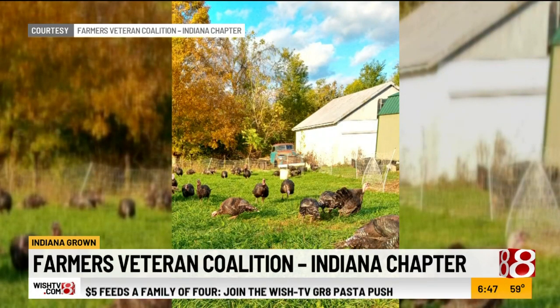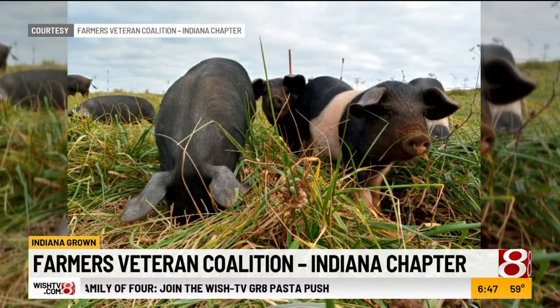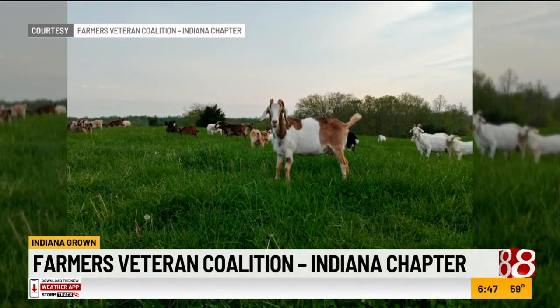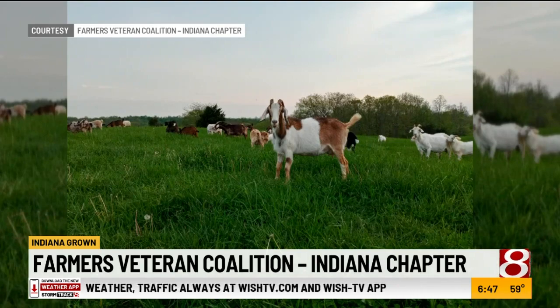What do you want people out there to know about this group if they haven't heard of it before? We're here and we really want to help. Our whole goal is to help Indiana and help these veterans together and to really bring everyone together. Maybe if a veteran's watching and this is something they've thought about doing, then you're a group that they can turn to for assistance and help.